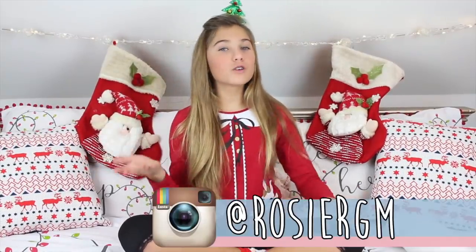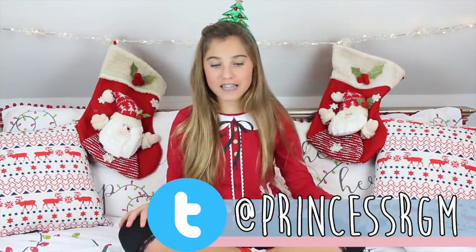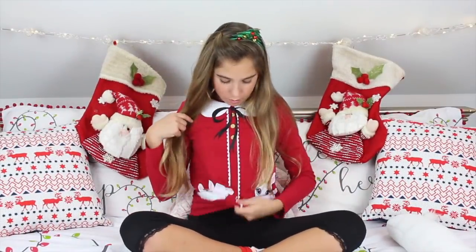Hey guys, welcome back to my Christmas countdown! It is day number 10 and I'm in the Christmas spirit. I've got my Christmas top on, my Santa socks on, and also my Christmas tree headband on with jingle bells, so I'm really in the Christmas spirit.